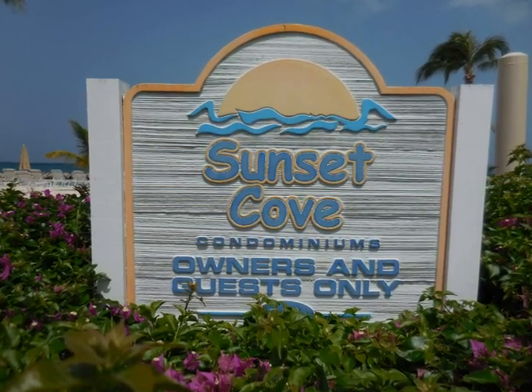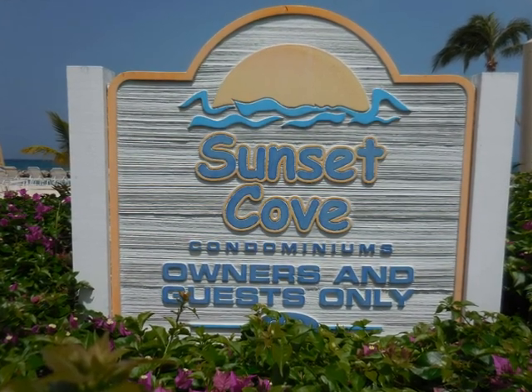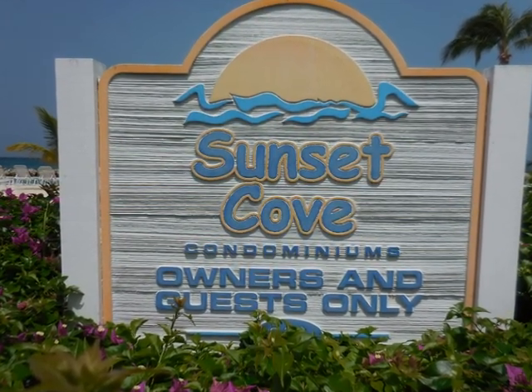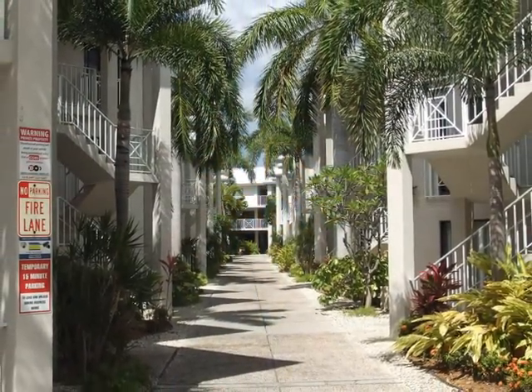Treasure Island condominiums were built in 1981. There are a total of 90 units in this complex. The exteriors were completely redone in 2005.